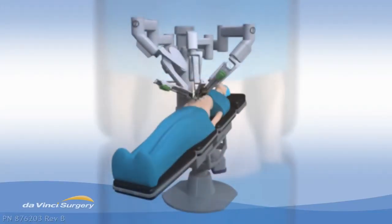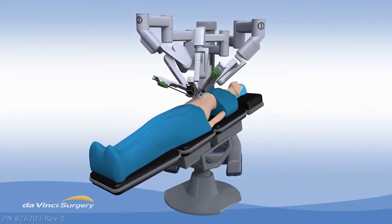The robot has offered vast improvement on visualizing what you're doing within the body, and also the amount of movements you're able to perform through a robot within the body.